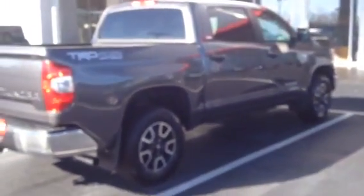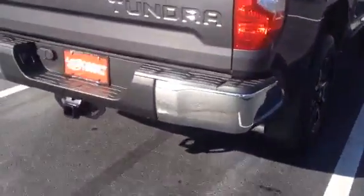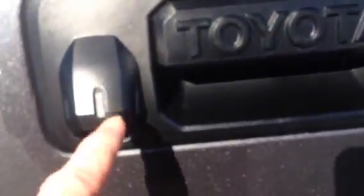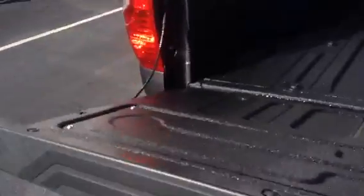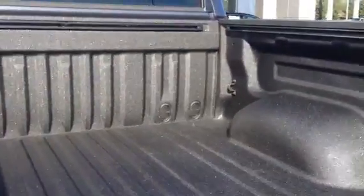It is an SR5 package and it is a Crew Max, so it gives you lots of room in the back. Both the front and back bumpers are three-piece. You have your tow package which is standard. Backup camera right here. This has got a strut in the tailgate so it doesn't flop down. Really nice spray-in bed liner from Southeast Toyota — very thick.